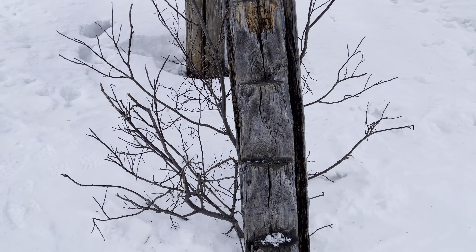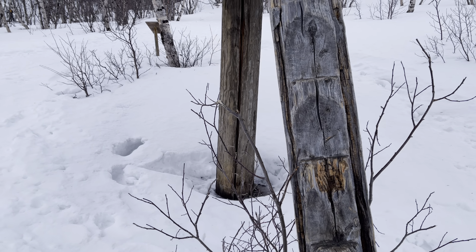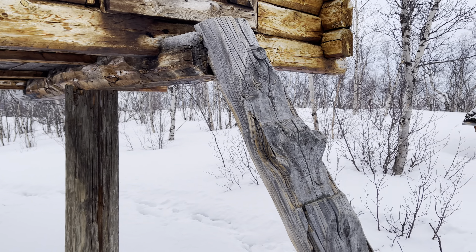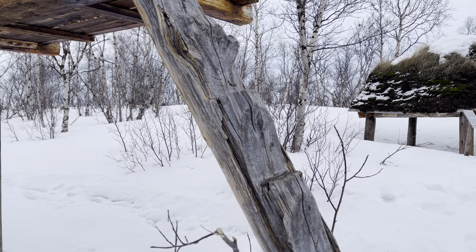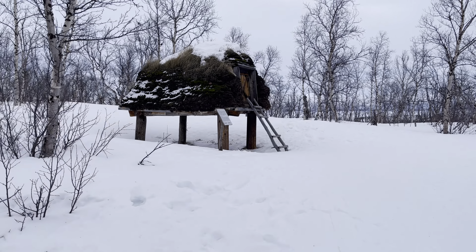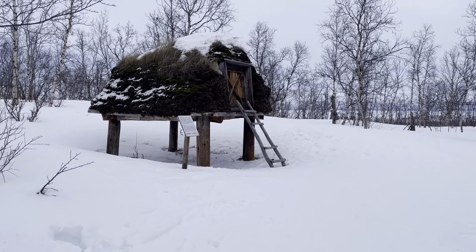Look at the way they have carved it as steps. This will give you a better look. Look at the fork.